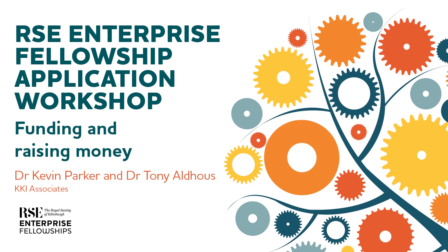This is a video for people considering applying for the Royal Society of Edinburgh Enterprise Fellowship Programme. My name is Dr. Kevin Parker and my company is called KKI Associates. Together with my colleague Dr. Tony Alders, we have been operating in the area of start-ups and spin-out companies for approximately 25 years, and we've probably carried out something like 500 assignments over that time.